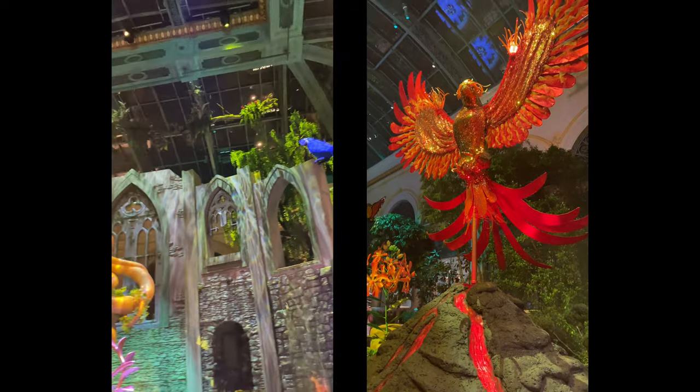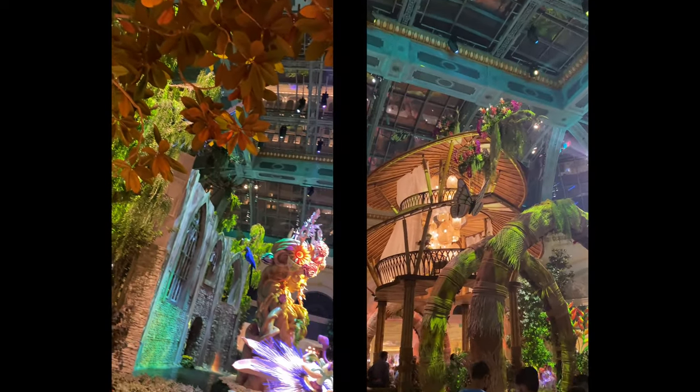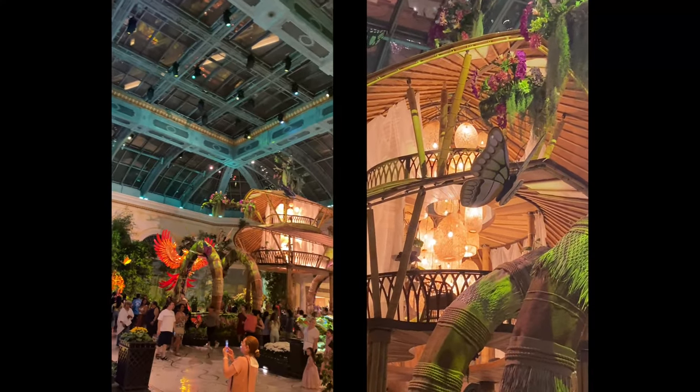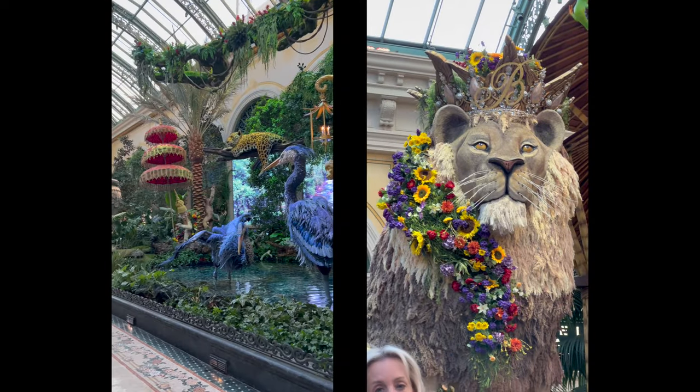The Bellagio is also known for The Conservatory, a 14,000-square-foot botanical garden that showcases different sights, sounds, scents, and colors. The garden changes with the seasons, so be sure to come back if you're back in Las Vegas later in the year.